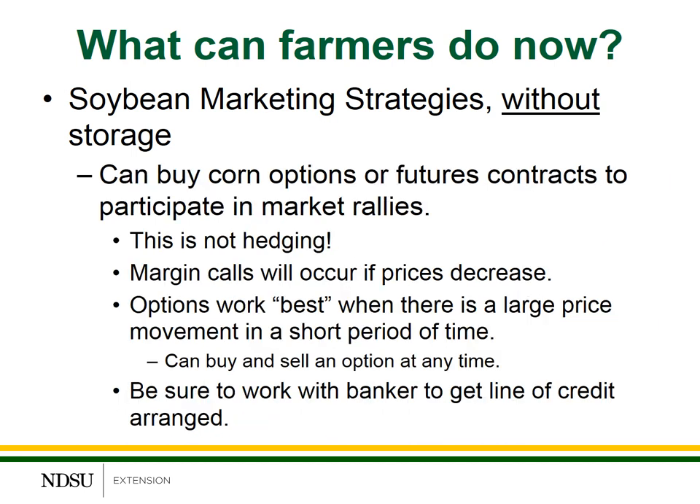If you sold your cash grain but still want to participate in potential market rallies, you have two alternative choices: buy an option, or buy a futures contract. I want to emphasize that if you sell the cash grain and buy back a futures contract or buy an option, this is not hedging — you're speculating. All you've done is transferred speculating in the cash market to speculating in the futures market. If you buy a futures contract, you are exposed to margin calls, but margin calls will only occur if prices decrease.